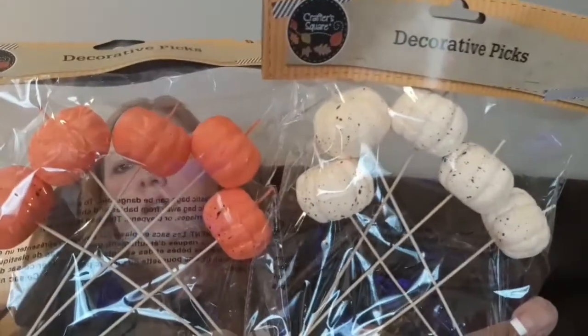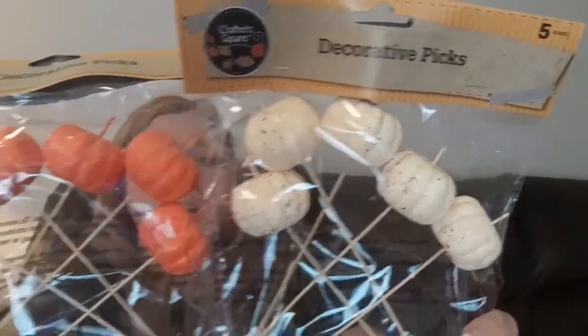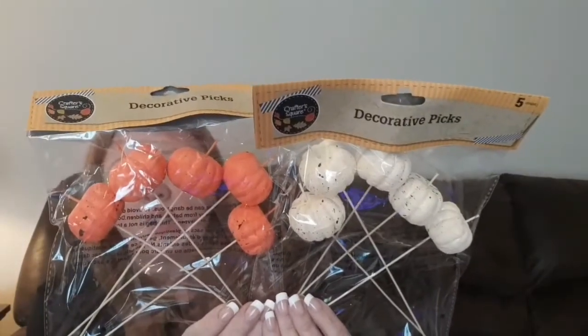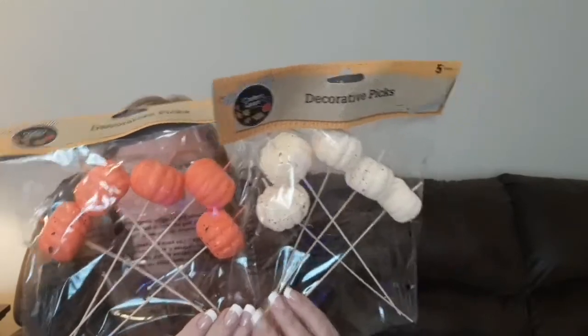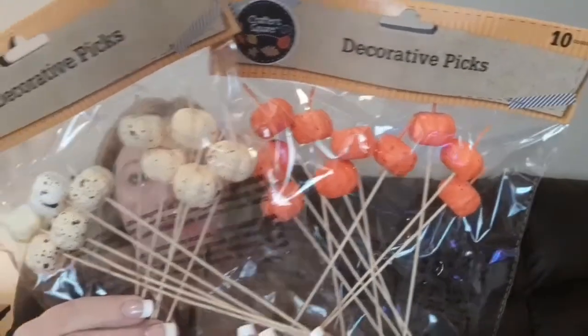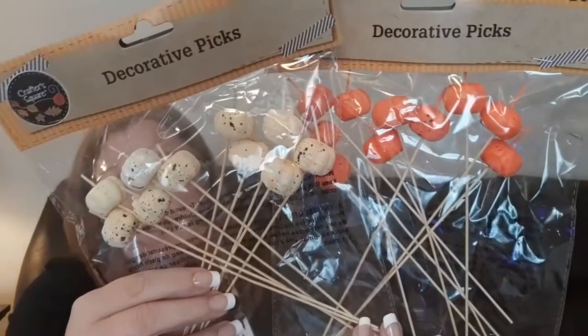Then they have these that are the medium sized, and I thought these were really cool too. I'm thinking Dollar Tree had the large and the medium size last year, but I'm not certain. The medium sized ones — you get five in here, which is a really good deal. And then the last ones are these mini ones. I don't recall ever seeing the mini ones at Dollar Tree last year, so I have a feeling these might be new — and you get 10 in here, which is a really good deal. I really like these.